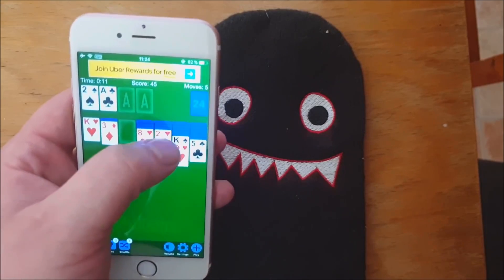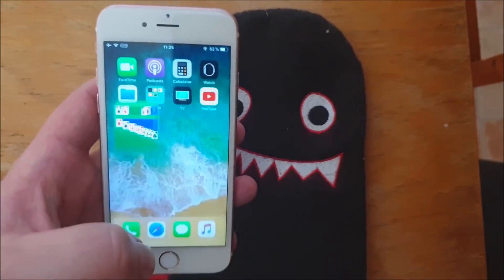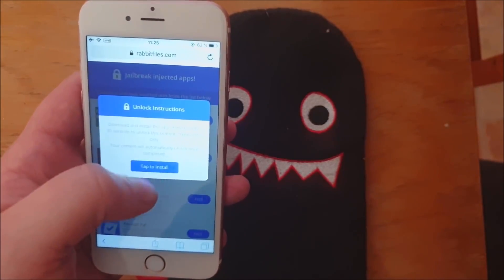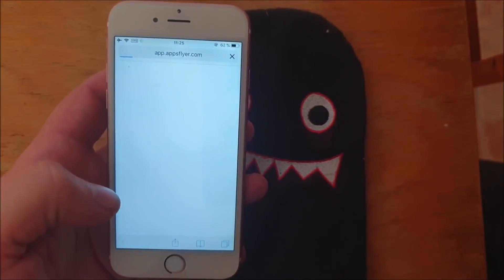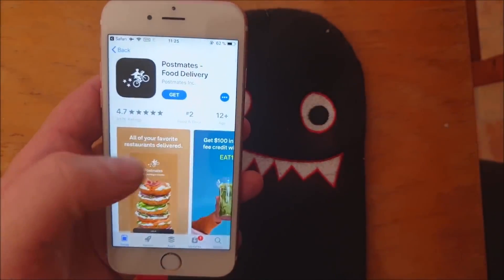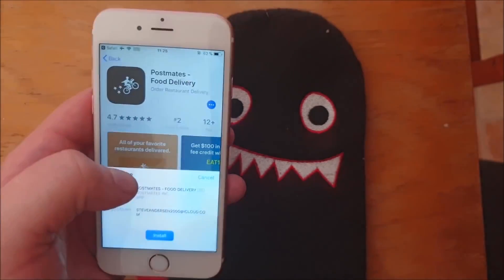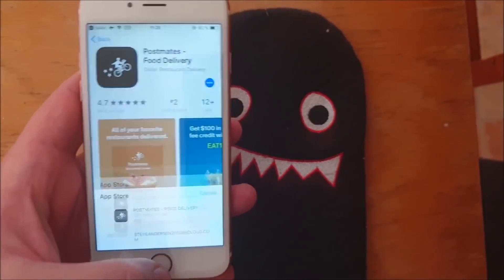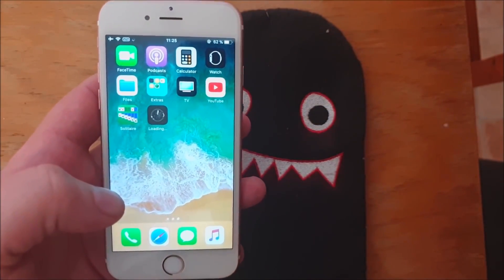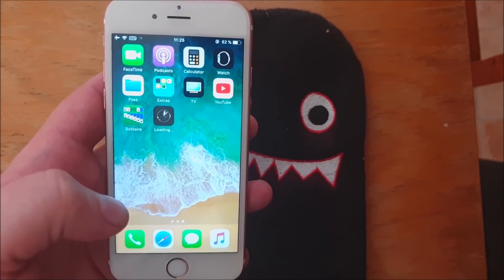It doesn't look like anything is happening here. Alright, let's try another one. If the app works and has not been patched, then you should see a respring within 30 seconds. Hopefully it will work this time so I can show you.